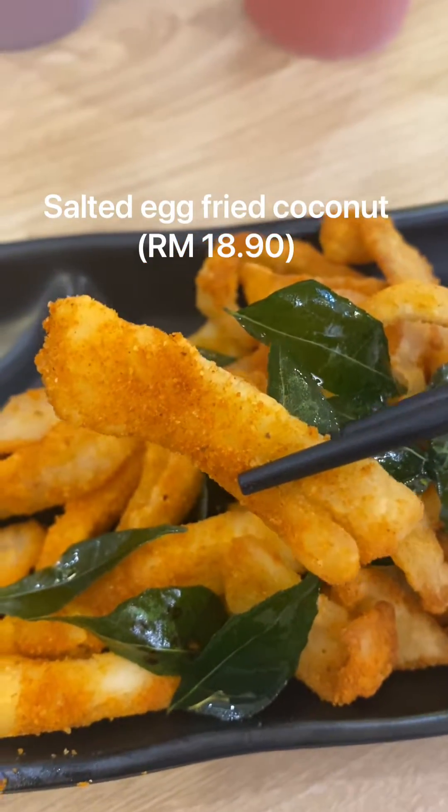Moving on to the drinks. There's this watermelon lychee salted cheese — the cheese foam on top is salty, good stuff. And there is also a taro milk tea.